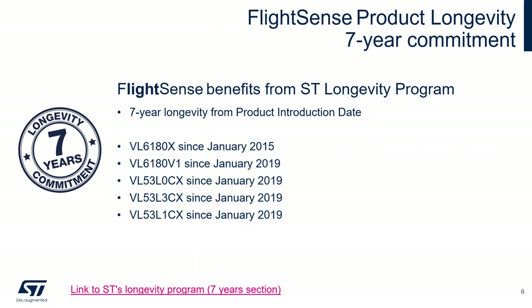Our FlightSense products benefit from the ST longevity program. This means we commit to a minimum of 7 years of mass production from the product introduction date. As you can see, most of our products have been part of this program since January 2019. Further information on this 7-year longevity program can be found on ST.com.